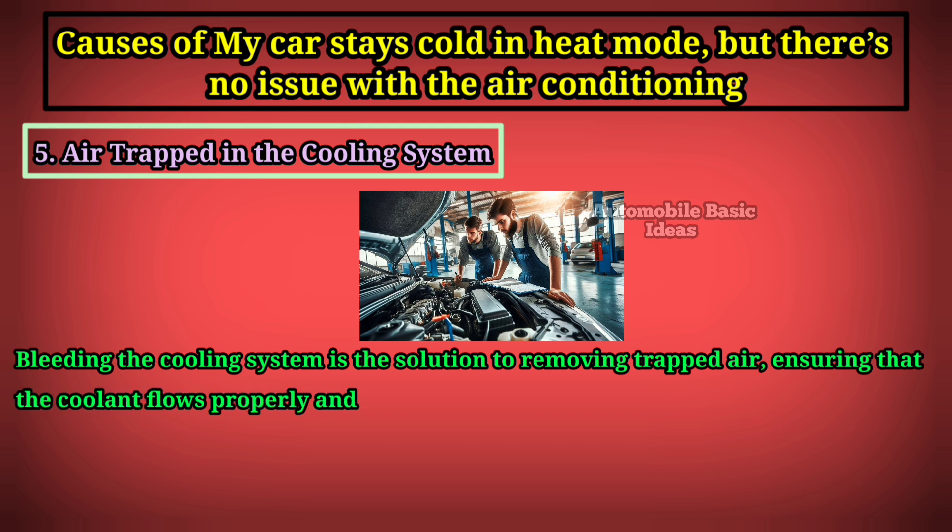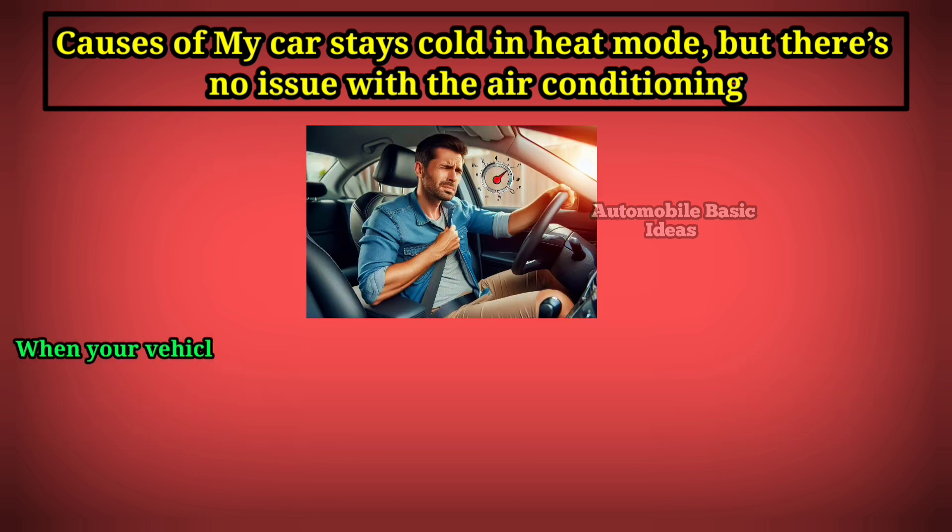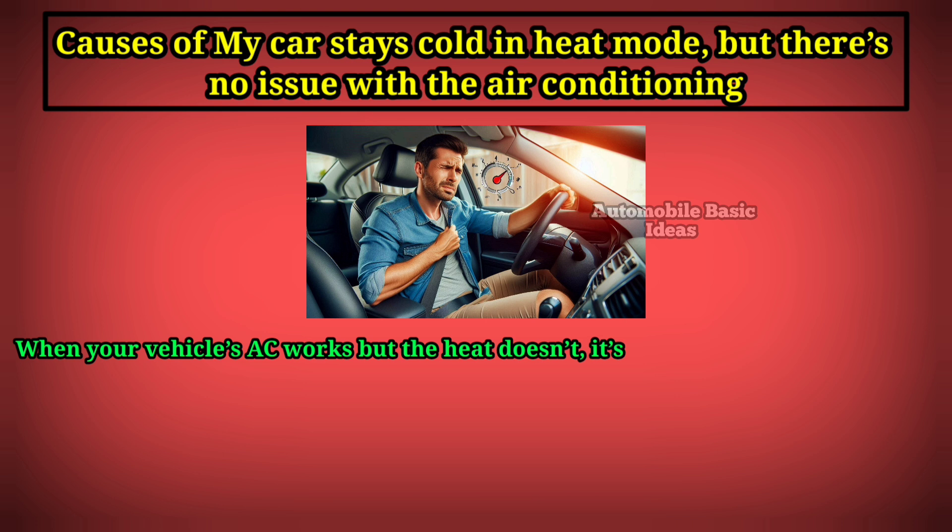Bleeding the cooling system is the solution to removing trapped air, ensuring that the coolant flows properly and reaches the heater core. Once the air is purged from the system, the heater should be able to provide warm air as expected.